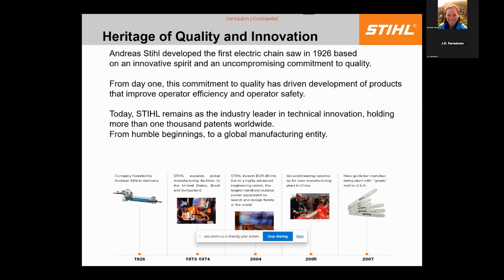We're really an engineering company focused on making a safe product that gets the work done in the field. One of our main priorities is our servicing dealers in local communities. From 1926 to the mid-70s we were only built in Germany; we then expanded to the United States, Brazil, Switzerland, and in 2004 built an R&D facility.